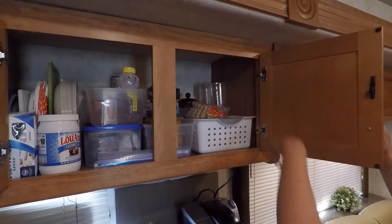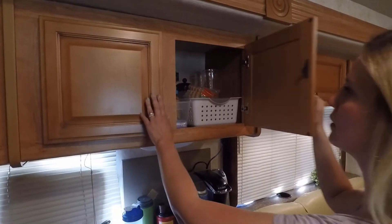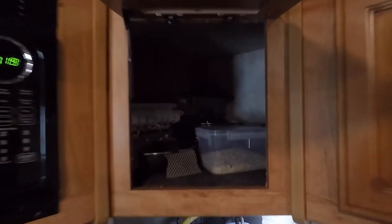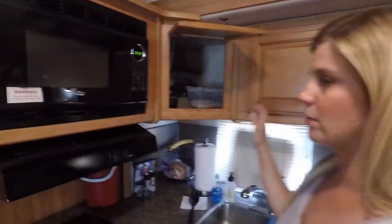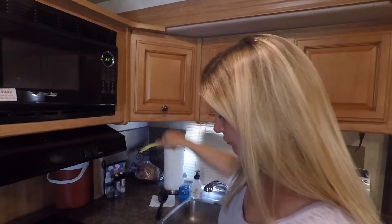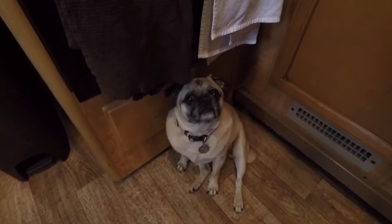We've got coffee stuff and some cups there. This is a huge cabinet and as you can see I've barely used any of it. I have the pots and pans inside there right now — normally one pot sits out and we use it. We got some oatmeal and stuff back there. And in that cabinet there are just some pantry items.